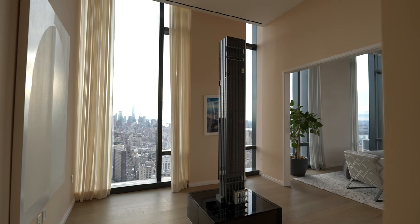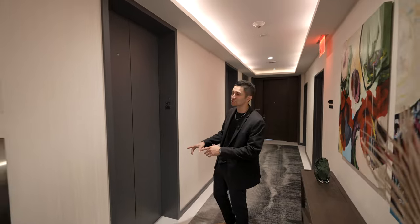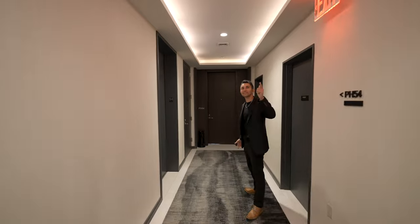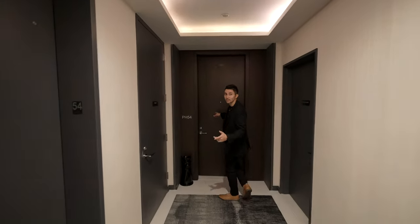We're in 277 Fifth Avenue here in New York City. You walk in, you tell the concierge that you're going to your penthouse suite on the 54th level, and you have two doors — one door that leads into the bedroom, and then this is the entrance into your unit.